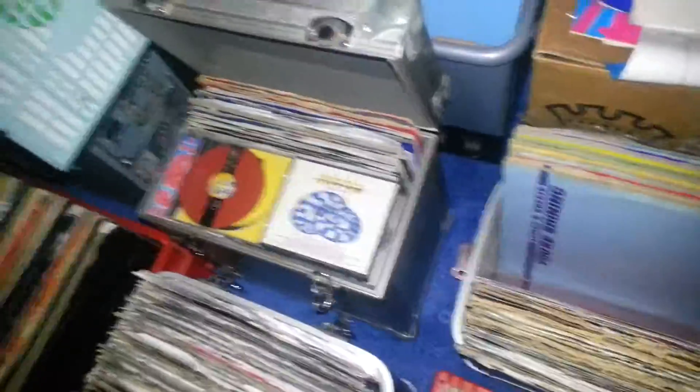Also, there's flight cases — one, two, three — all in good condition. There's the lids. Record bags, record bags — there's large ones in there.